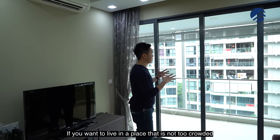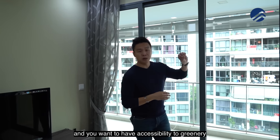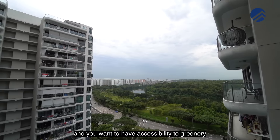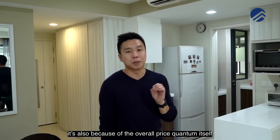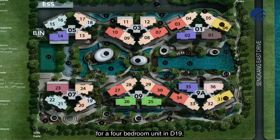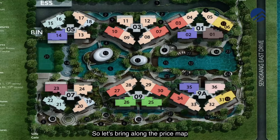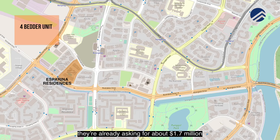If you want to live in a place that is not too crowded like the town centre area and you want accessibility to greenery — but apart from the location itself, it's also because of the overall price quantum for a 4-bedroom unit in D19. Let's bring up the price map so you can have a good comparative. Very near to Buangkok MRT station is Aspirina Residences — over there, 4-bedroom units are already asking for about $1.7 million dollars.